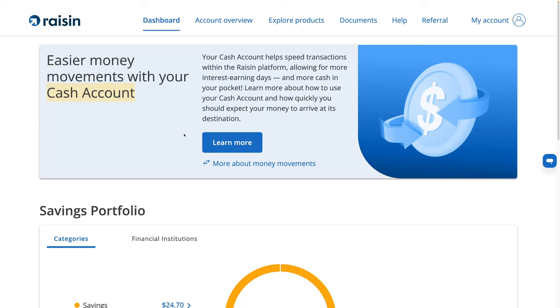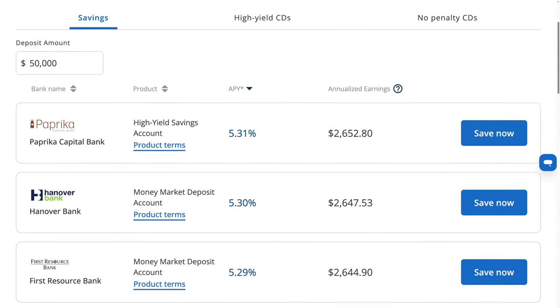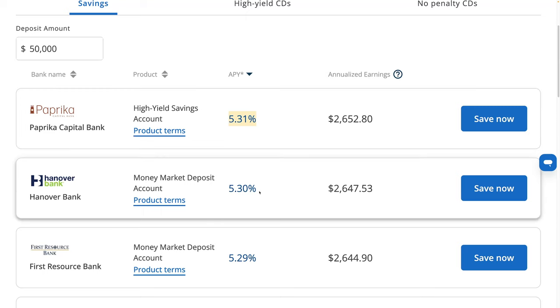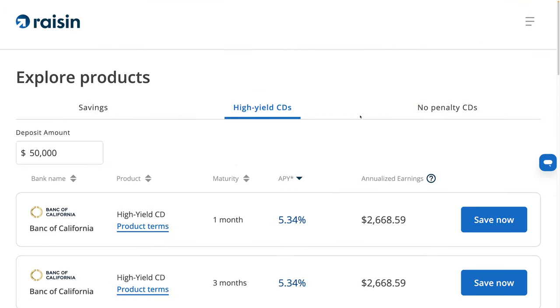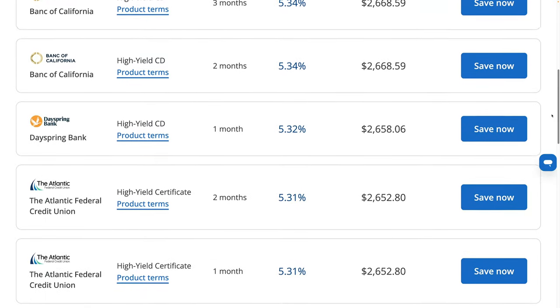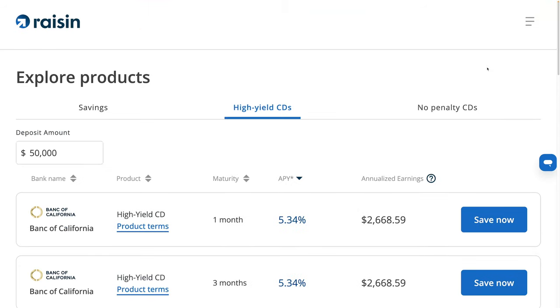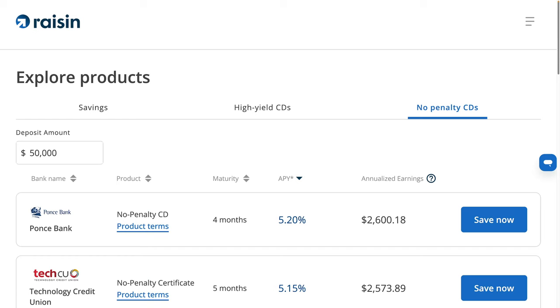I think it makes Raisin a little bit worse. Now, I still think Raisin is good — they still offer some of the best rates. You're looking at 5.31% with no promo needed; you can sign up on your own and get this rate. But you can't do bill pay. If you're just looking to save money for a while, I think it's decent. You could also do a high-yield CD — a two-month CD at 5.31%, a six-month CD at 5.3%. No-penalty CDs. If you look online, you're probably not going to find rates much better than this.